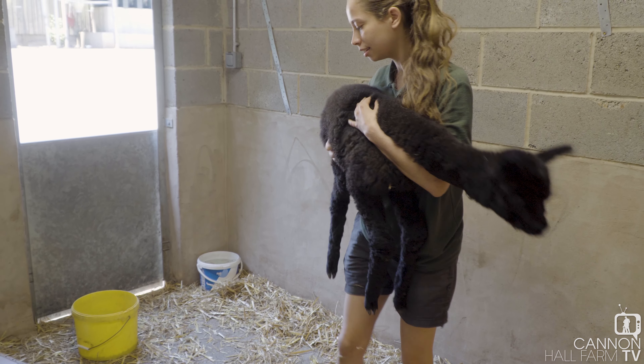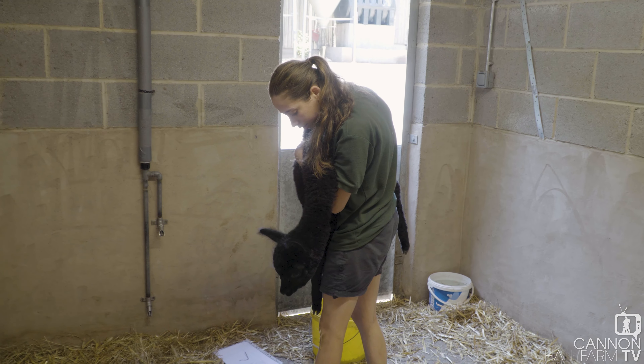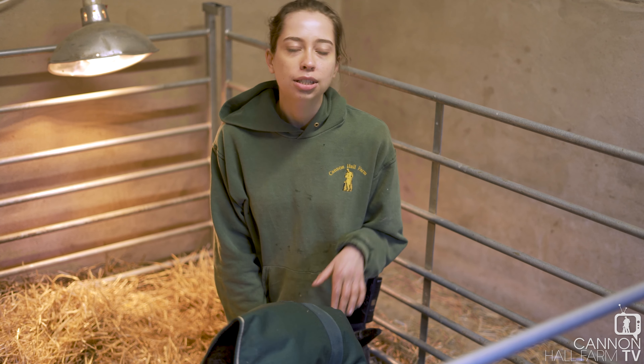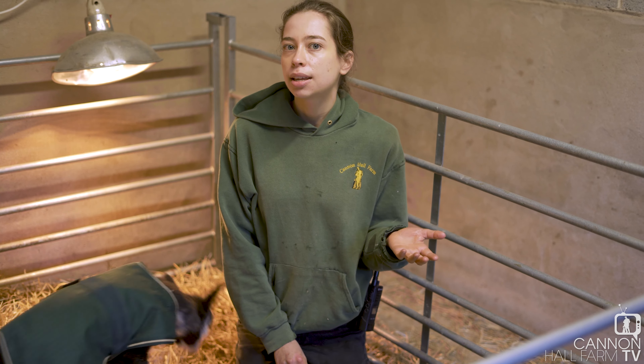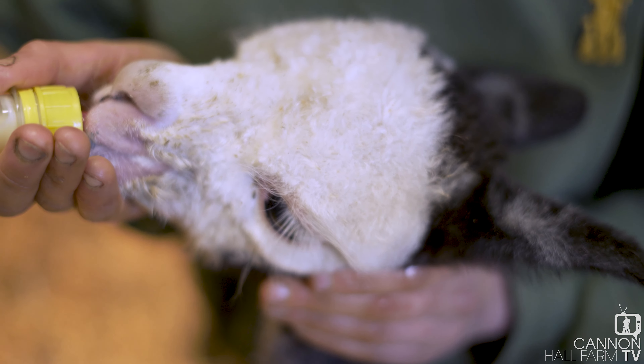I almost can't believe we're back in the exact same situation we were this time last year with Helen. I just hope this is the last alpaca we'll be bottle feeding, because we want our alpacas — like all our animals — to be reared by their mums. But unfortunately when that can't be the case, we're here to step in, and it's not something we mind doing.